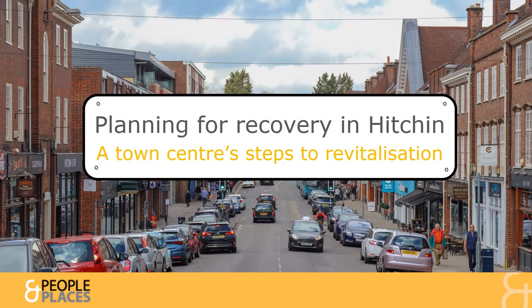Hello, welcome to this presentation about developing a post-pandemic recovery and long-term revitalisation plan to welcome residents and visitors to Hitchin Town Centre.